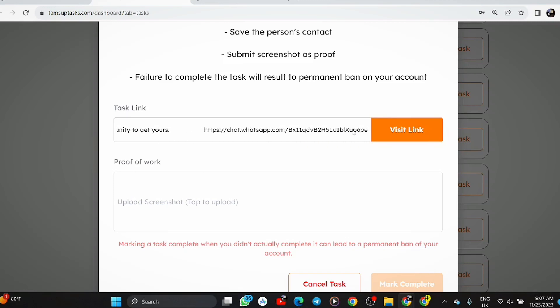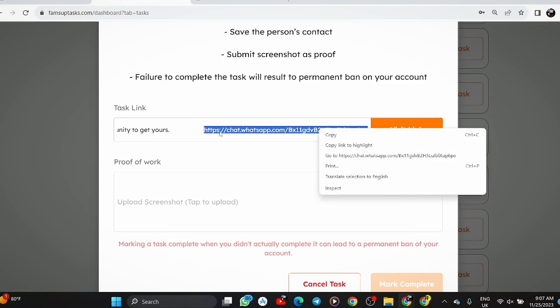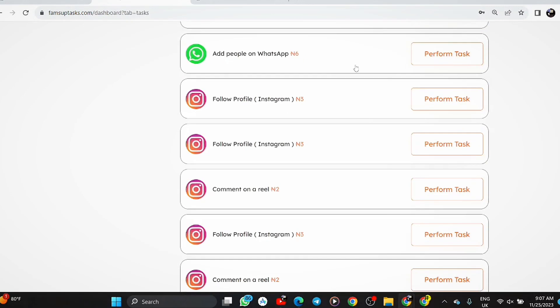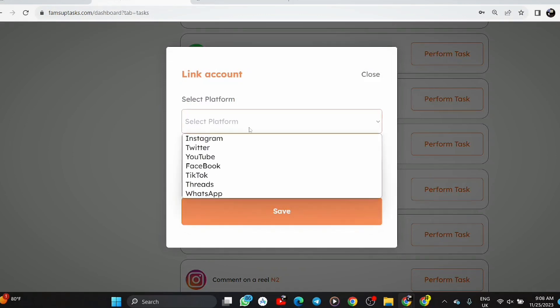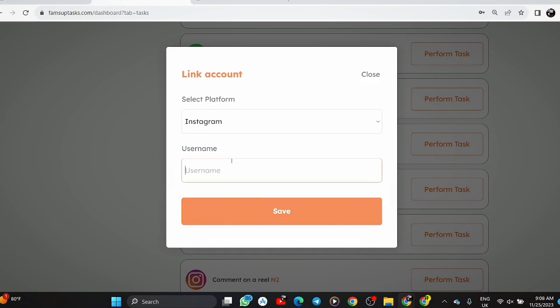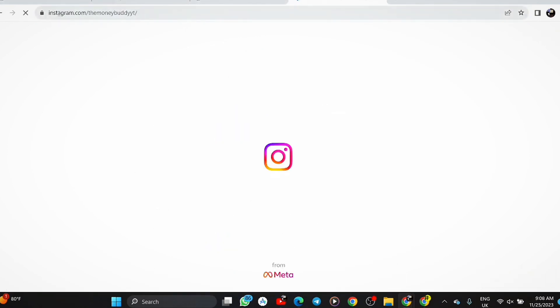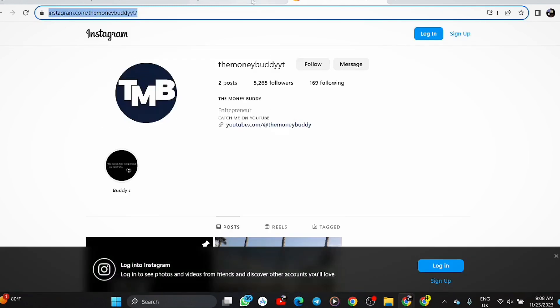So let's look at the WhatsApp task link — it's a vendor posting about cheap products on Facebook and Instagram. To complete it, you click the visit link, and you'll be prompted to their page. Let me cancel that and go back to the Instagram follow profile task instead. You'll see there are many Instagram accounts to follow. You submit your Instagram account link on the platform to get set up.